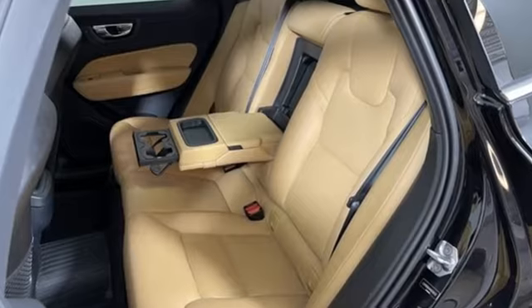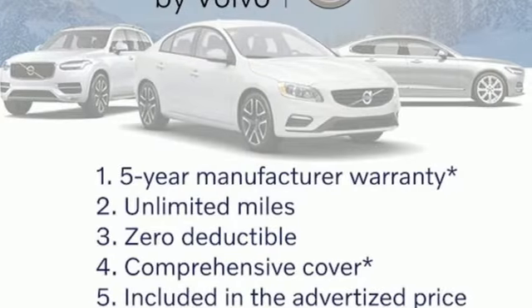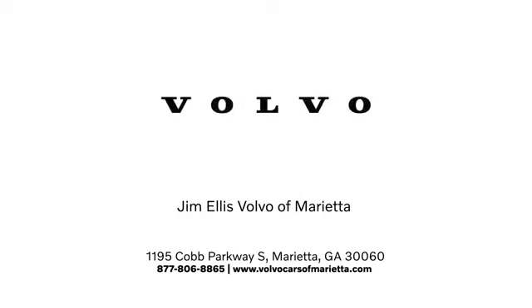Built to make your life easier, safer, and better. It's the Volvo way. There's even more to see in person — take it for a test drive today. Stop in or contact us today. We're conveniently located at 1195 Cobb Parkway South in Marietta.